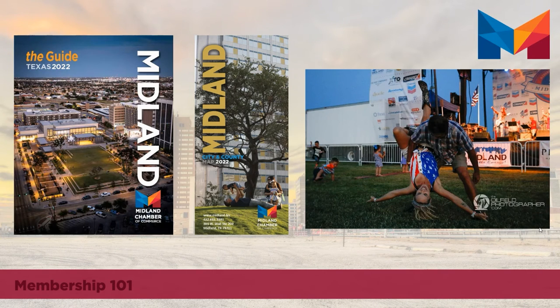Every member is listed in the back section, both alphabetically and by category, completely free of charge — this is included with your chamber membership. Although you are listed for free, there is the ability to pay to have an upgraded listing in the back of the chamber guide.